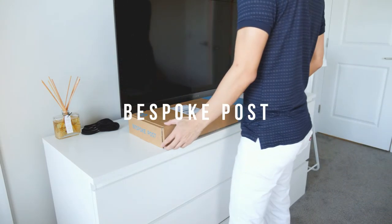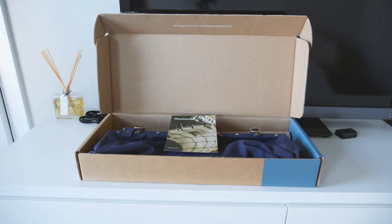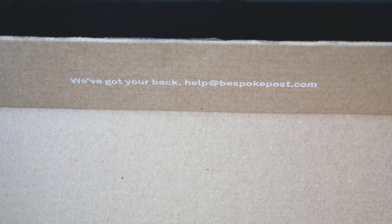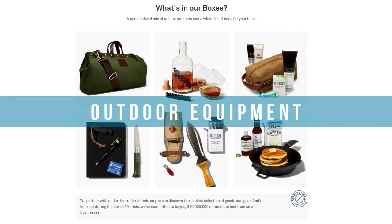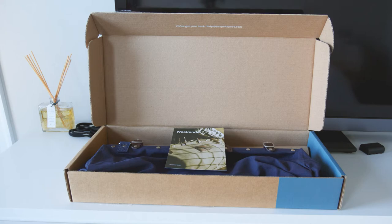Hey everyone, I recently signed up for the Bespoke Post subscription box. It's kind of pricey at $45 a month, but supposedly it's one of the better men's subscription boxes out there. They offer high quality products from clothes to grooming kits, coffee gear, and even outdoor related equipment, to name a few.